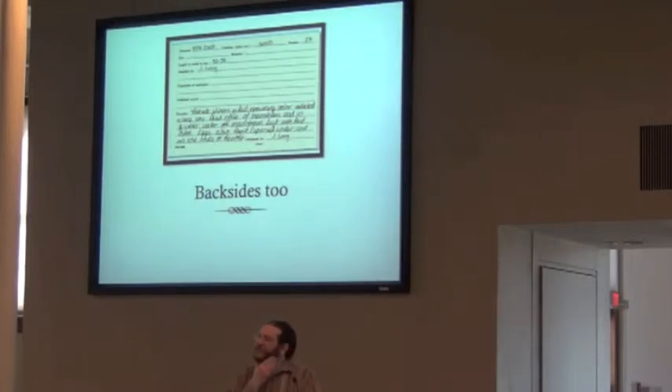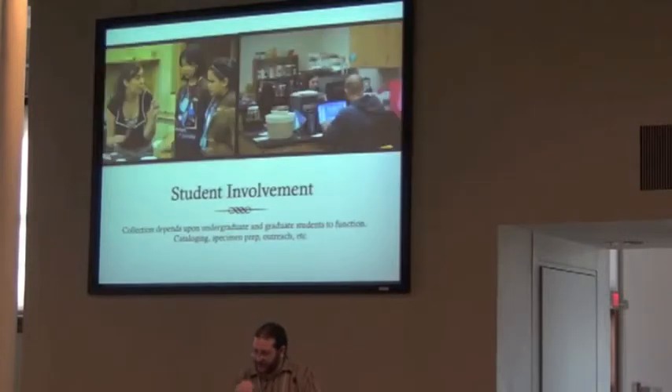I can't do it all myself. Curation is only about 20% of my involvement — I have classes, I do research, I have graduate students. The only way to really solve this problem was to get students involved. Luckily I have many fantastic students that love fish and fisheries at Oregon State. What I basically have is me and a herd of willing undergraduates. The collection depends on undergraduate and to some degree graduate students to function.